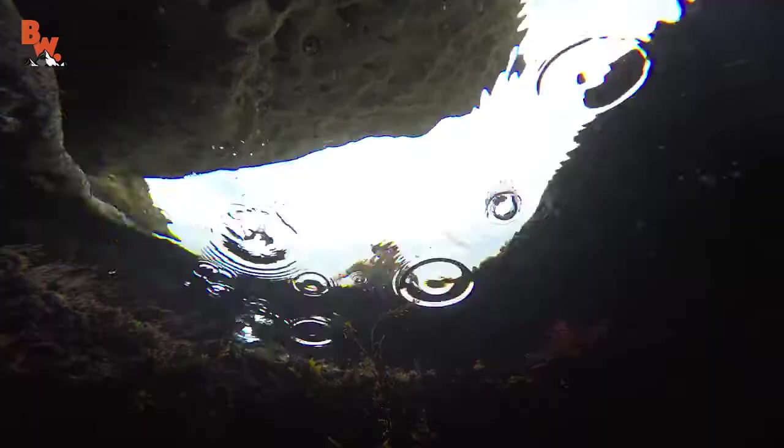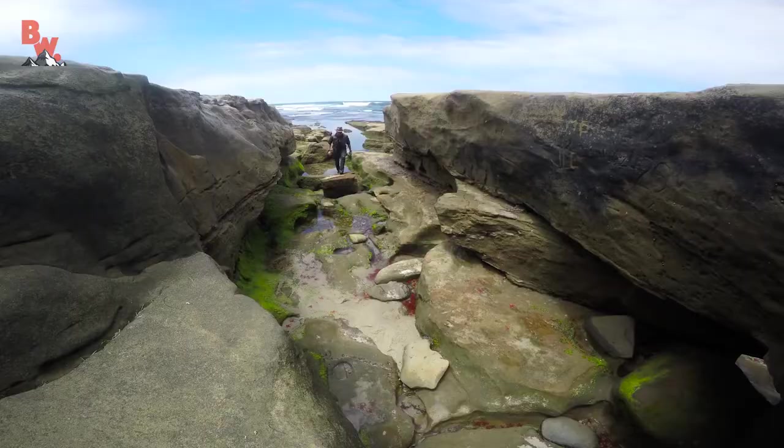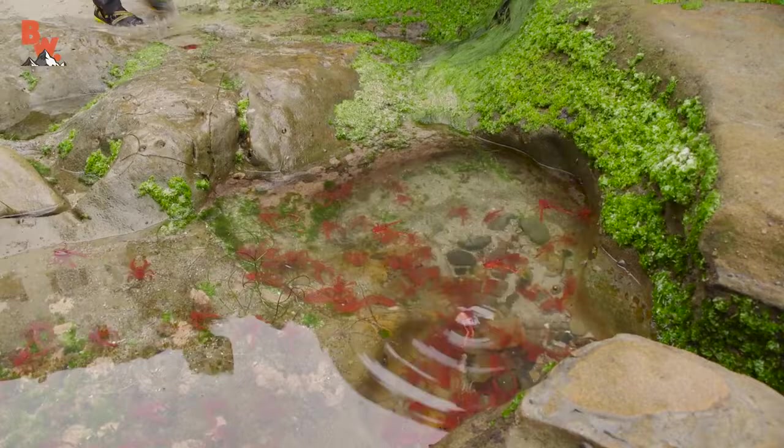And sometimes, if you are incredibly lucky, you will find yourself in the right place at exactly the right time — which is what totally happened for the Brave Wilderness crew and I when we came upon a massive wash-up of pelagic red crabs, a marine phenomenon that only happens every once in a great while.